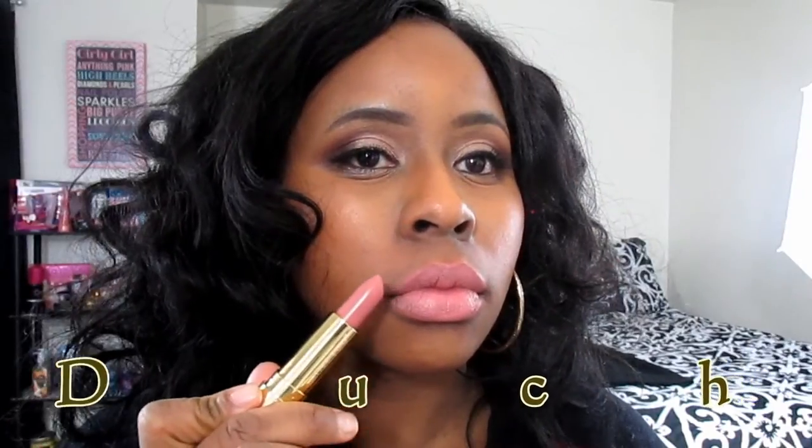If you want to wear gloss, or you're not someone who likes to wear lipstick by itself, you can do that — but with these, I don't really think you have to have a lip liner. That's just my personal opinion. So let's get into these swatches, and thank you guys for watching!